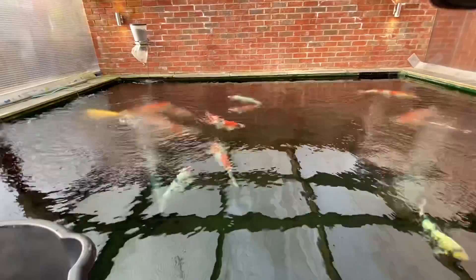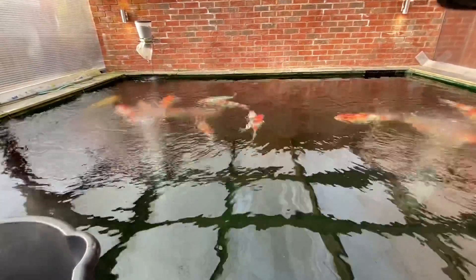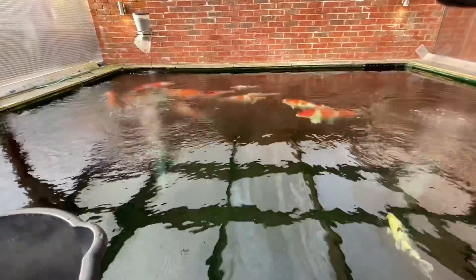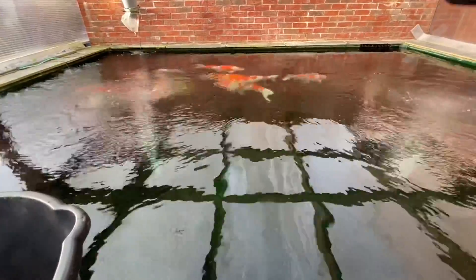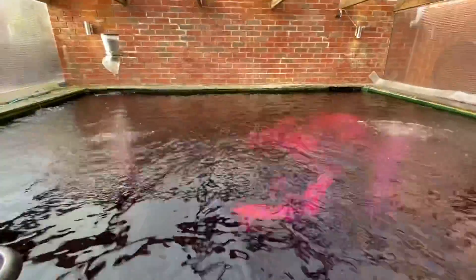I increased the RPMs to keep everything circling quickly, and I've got lots of air going in. I've knocked the food off because you don't want food going off during treatment - the fish wouldn't eat it anyway, and it'd just be a waste. So I'm going to pause this video and the next time it comes on, the pond should look purple.